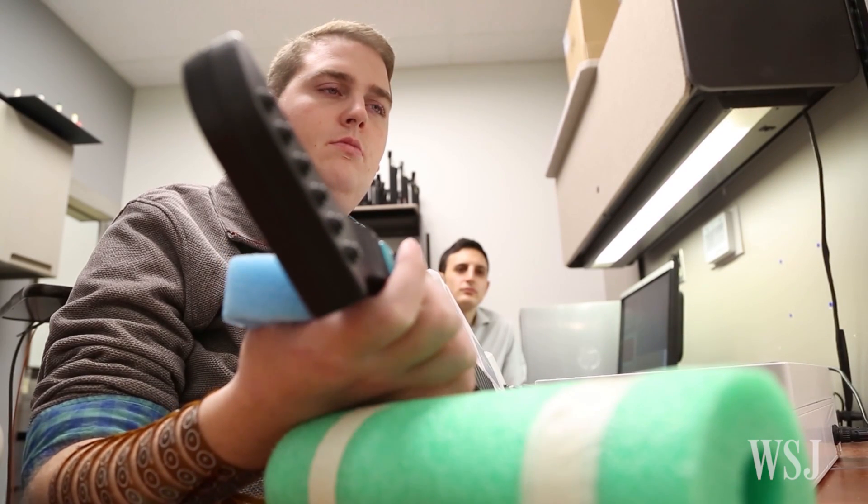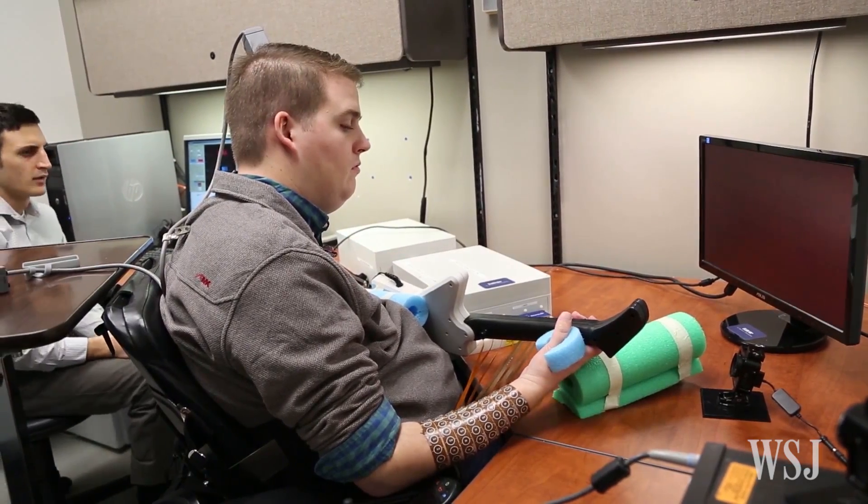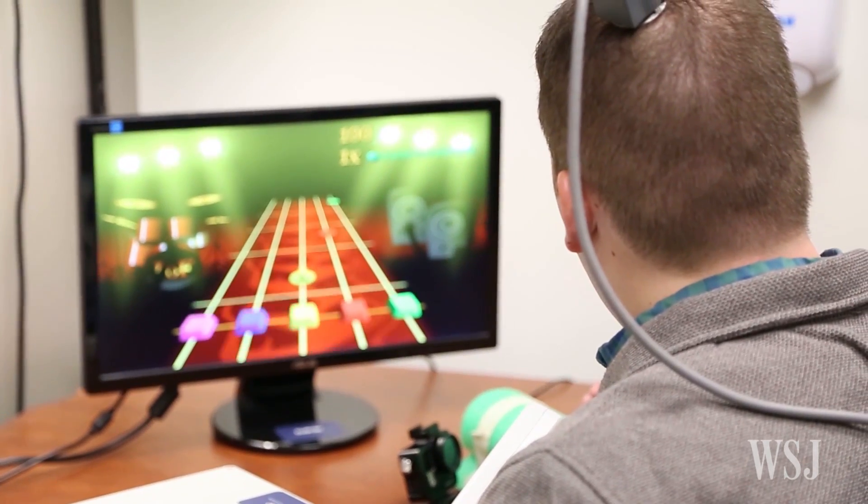24-year-old Ian Burkhart can't move his arms and legs, but with the aid of the latest developments in a brain-to-computer interface, he's now able to play video games when he visits this lab at Ohio State University.